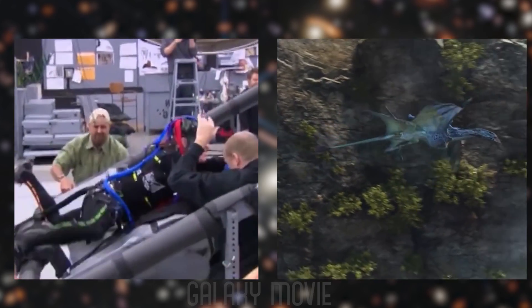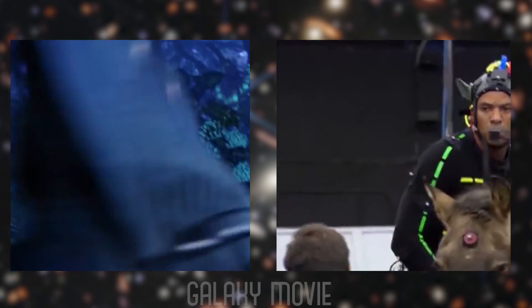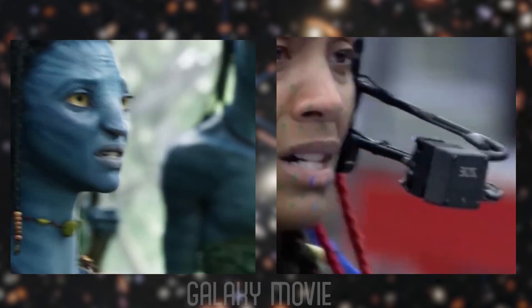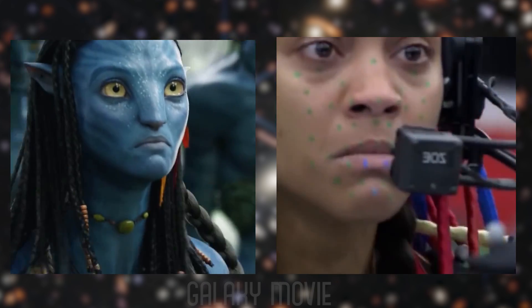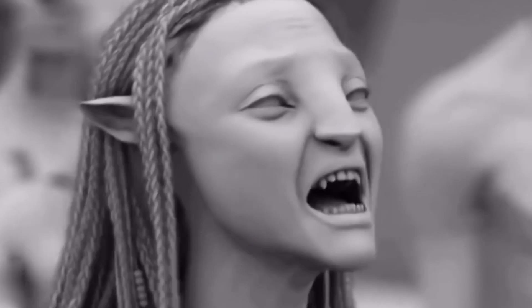Cameron said the interaction between air and water creates a moving mirror that reflects all the dots and markers that actors wear as part of motion capture suits. You most likely want to ask: why go through the hassle of filming underwater — not to mention training actors to hold their breath for minutes at a time — when visual effects artists could have simulated the underwater scenes through CGI?